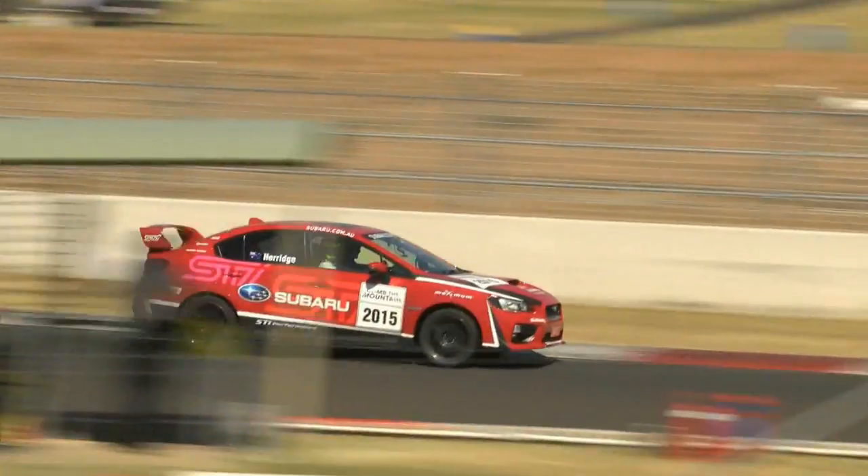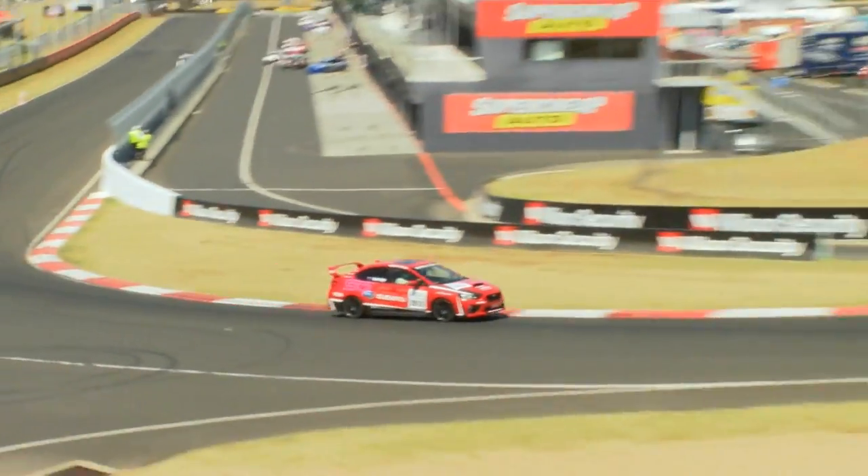So you've seen us running the new WRX STI around Bathurst here. Amazing experience for everybody to take our standard road car around here.